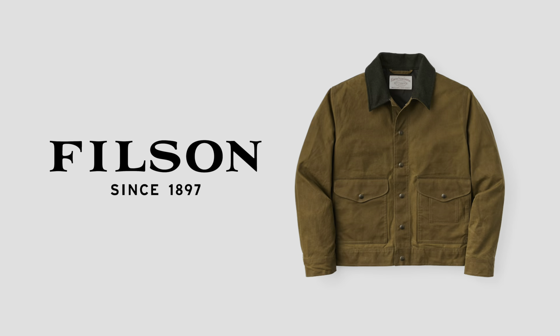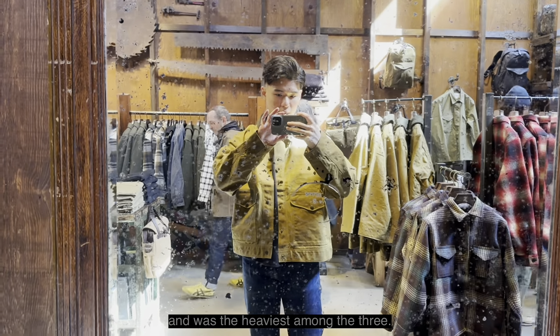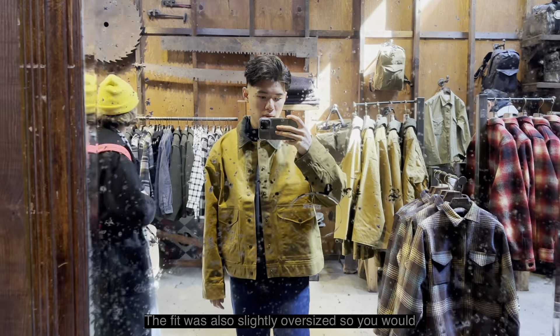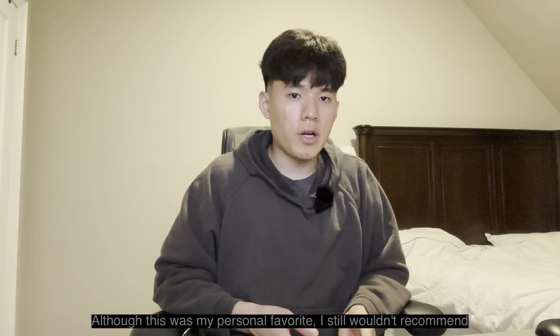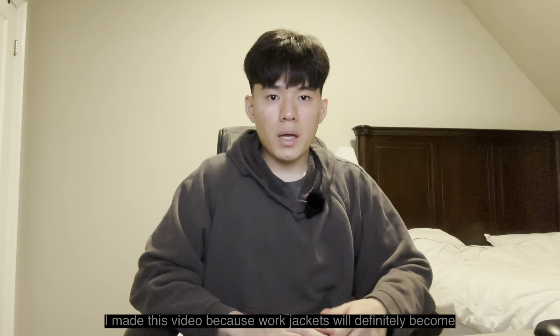The hardcore option would be Filson. It has a wool lining and is the heaviest among the three. The fit is also slightly oversized, so you would be able to fit a sweater underneath. Although this is my personal favorite, I still wouldn't recommend it to anyone unless they know how tedious it is to re-wax the jacket.